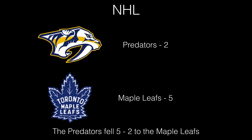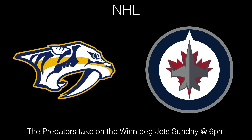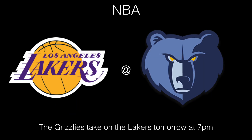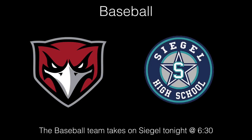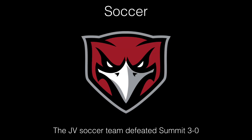Now to sports. Good morning students, I'm Penny and I'm Sneed, and it's an update on your sports. The Nashville Predators fell to the Toronto Maple Leafs 5-2. The Preds take on the Minnesota Wild tomorrow at 7, then the Winnipeg Jets Sunday at 6. The Memphis Grizzlies fell to the Charlotte Hornets 140-79. The Grizzlies take on the Los Angeles Lakers tomorrow at 7. NASCAR heads to Martinsville for the STP 500. Nashville SC has their home opener tomorrow against Pittsburgh at 5. The baseball team defeated Siegel 5-4 yesterday and takes on Siegel again tonight at 5:30. The softball team also lost yesterday. The JV soccer team defeated Summit 3-0 yesterday.